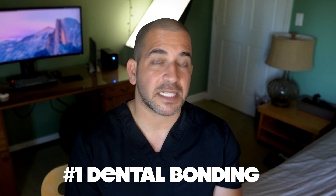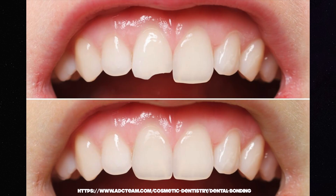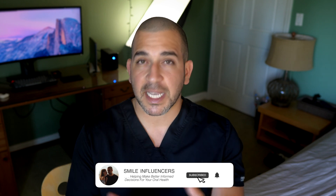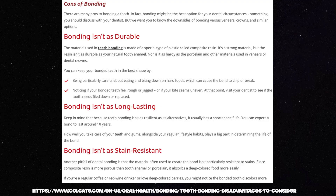Dental bonding is really an amazing tool to fix your broken front teeth because it's conservative, because you can get the colors to match your teeth, and it really works well and it's been around for a while. However, you have to know that it can stain over time and that it can be easily chipped if you're not careful. The main problem really is the staining that occurs.